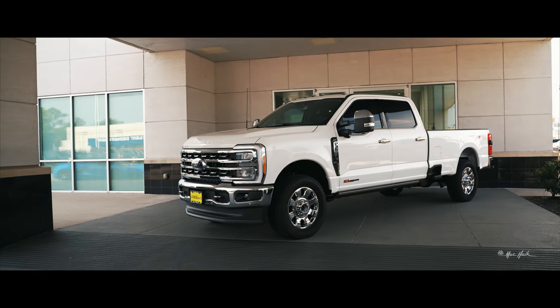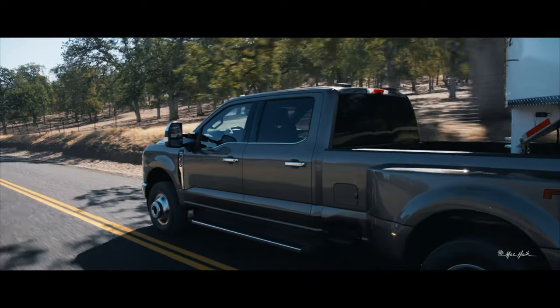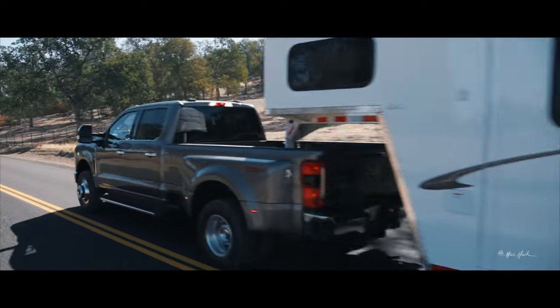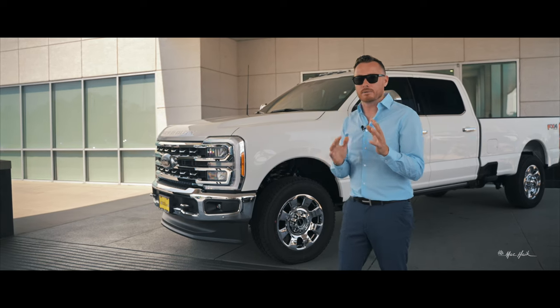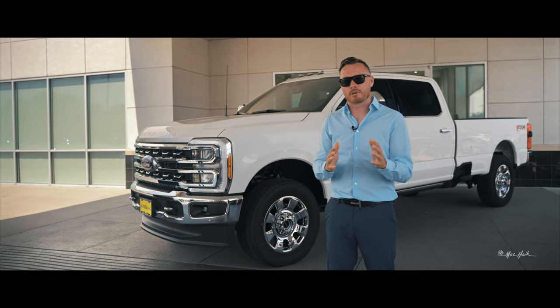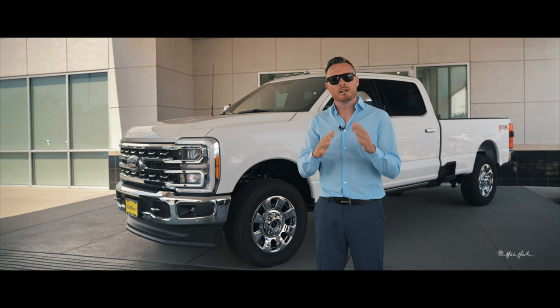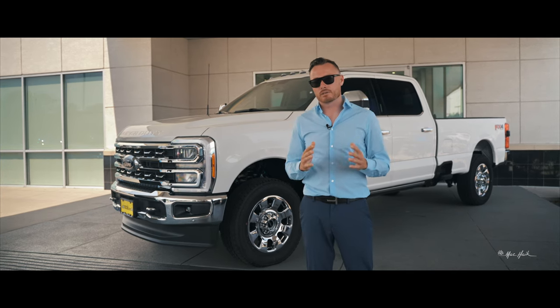These new diesels are very, very quiet. With improved sound deadening, Ford wants to offer customers not only a great working vehicle but something you can drive every day that's not blaringly loud — keeping you comfortable and able to hold a full conversation with everyone inside.